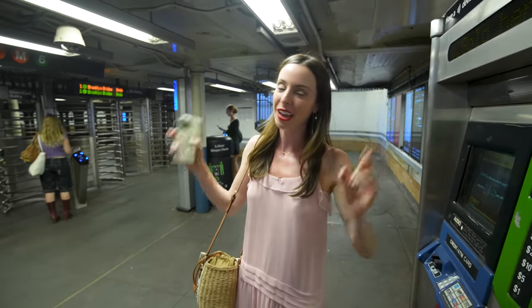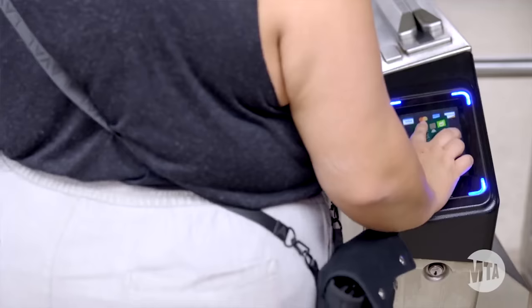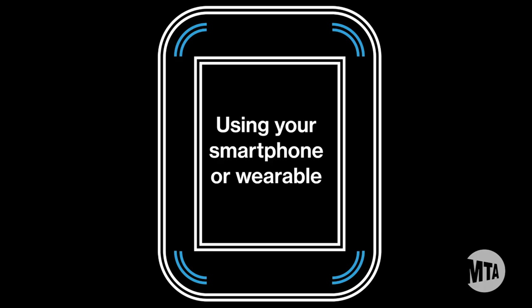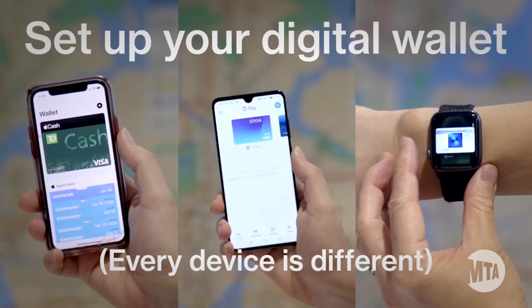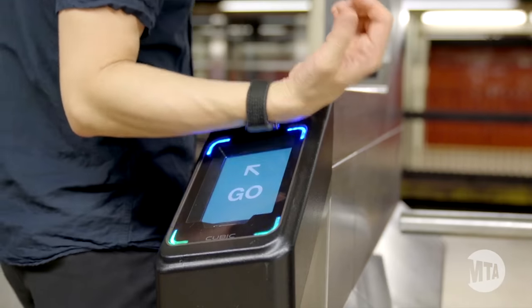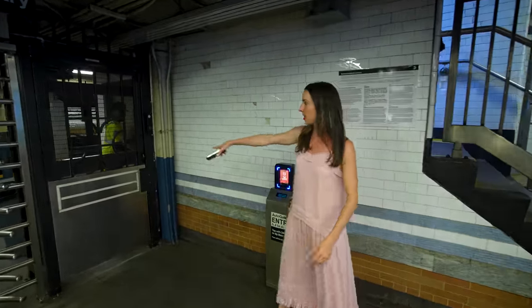We're in the subway now — it smells wonderful, you'll know what I mean when you get here. It's also very loud with trains coming and going. I highly recommend using contactless payment — this system has been installed throughout the subway, making it much easier than buying a MetroCard. Just tap your phone or contactless credit card at the turnstile and you can go right in. They also have accessible gates where you tap and the door opens automatically.